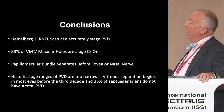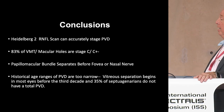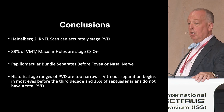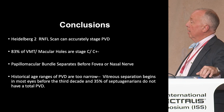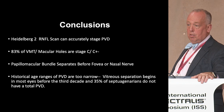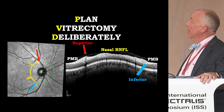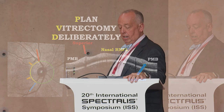In conclusion: the Heidelberg RNFL made for glaucoma accurately stages PVD. 83% of macular holes are where it's still attached to the nerve nasally. The papillomacular bundle always separates before the fovea or nasal nerve. The historical ranges of PVD are too narrow — vitreous separation begins in most eyes before age 30, and 35% of septuagenarians do not have a total PVD. Use your Heidelberg preoperatively, plan your vitrectomy deliberately.